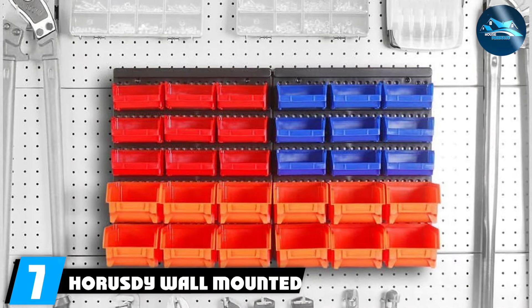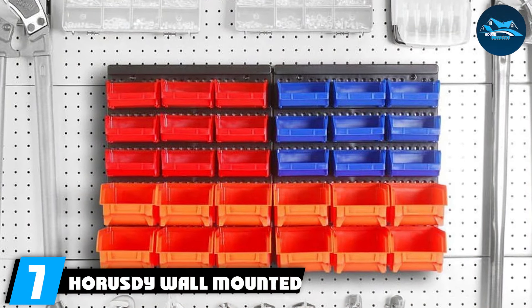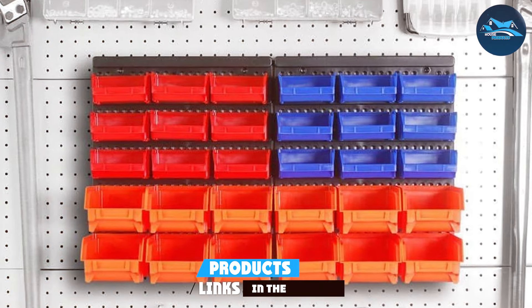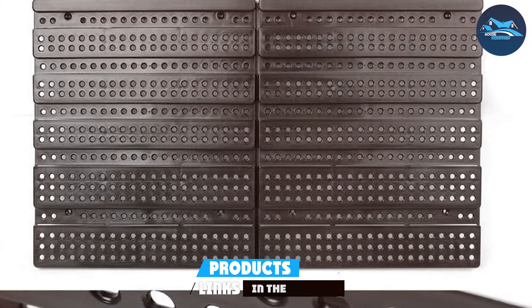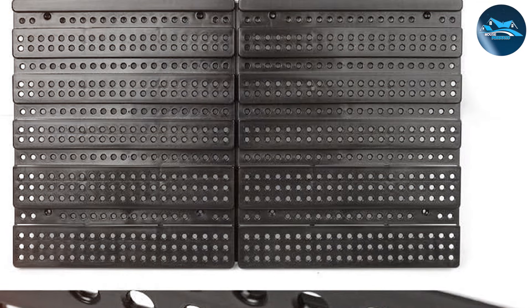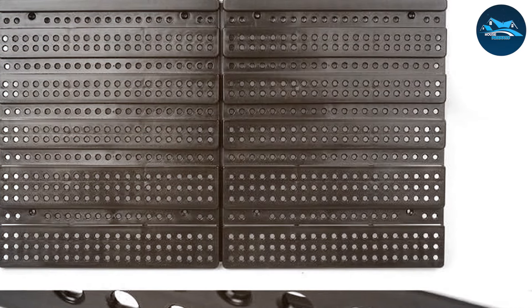Finally, number 7: the HOR-USDY Wall-Mounted Storage Bins — the ultimate solution for organizing small parts and tools. This system includes durable polypropylene bins that can be easily mounted on any garage wall, creating an efficient and accessible storage solution for screws, nails, and other small items.